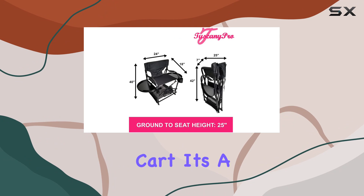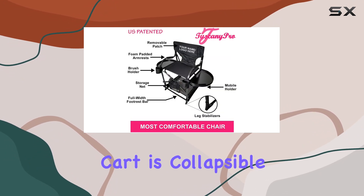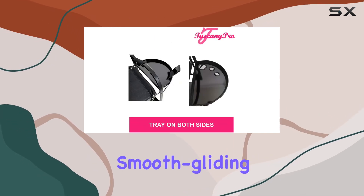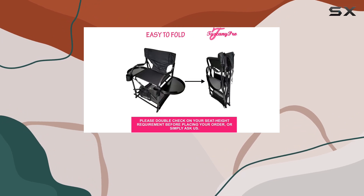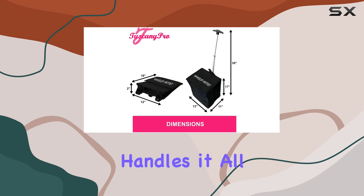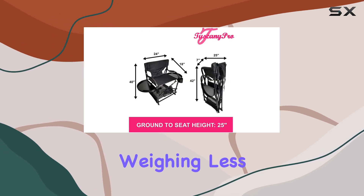Moving on to the storage cart, it's a testament to the thoughtful engineering behind this product. The cart is collapsible, made from durable, waterproof material, and features smooth gliding wheels for effortless movement. Whether you're hauling makeup tools, hairstyling instruments, or even electronic items, this cart handles it all with ease, supporting up to 110 pounds while itself weighing less than 3 pounds.